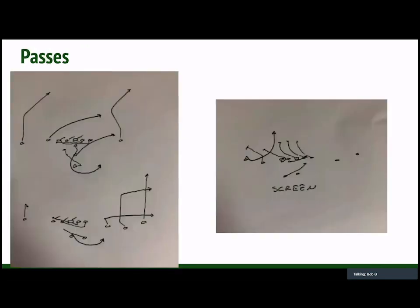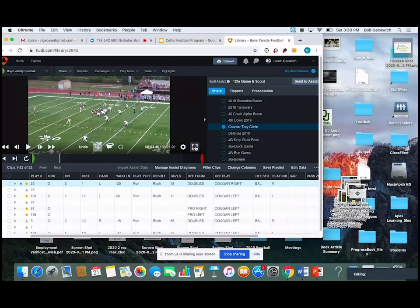And then our passes — to the left-hand side we've got two different versions of naked ones from under center. Just think of your normal boot — the only difference is we're pulling both the guard and the tackle. You have to beat into your quarterback's psyche: if you can run the ball to where you're throwing it, run the ball to where you're throwing it. Out of the three by one set, it's just a normal flood. And then we've got screen.